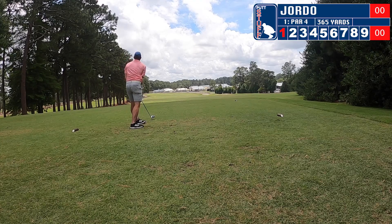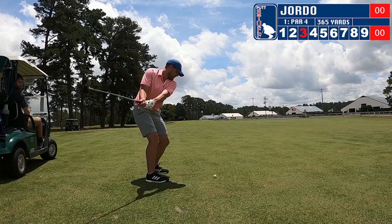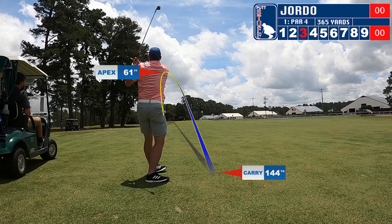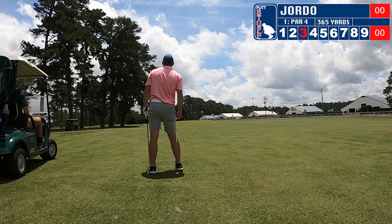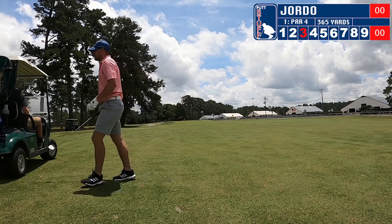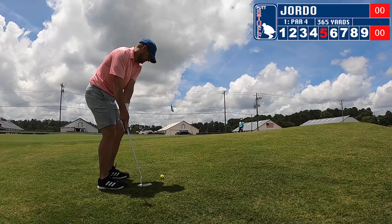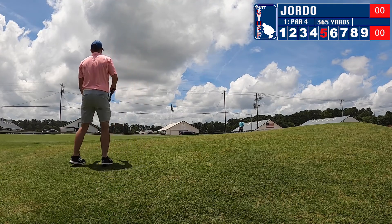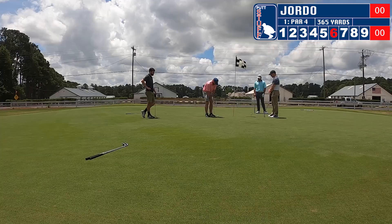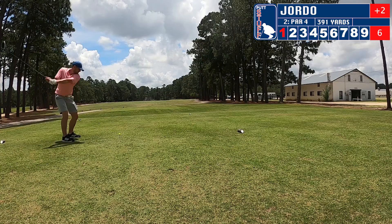Here we are hole number one, hitting with the big stick and we're in the woods right away. Nice little chip out to the middle of the fairway. Hit a left-hooking shot and we're left of the green — put myself in some trouble. A tough punch out, but I actually hit it right through the bush. Decided to putt up instead of chipping. We're on shot number six and I sink the putt. Moving on to hole number two.